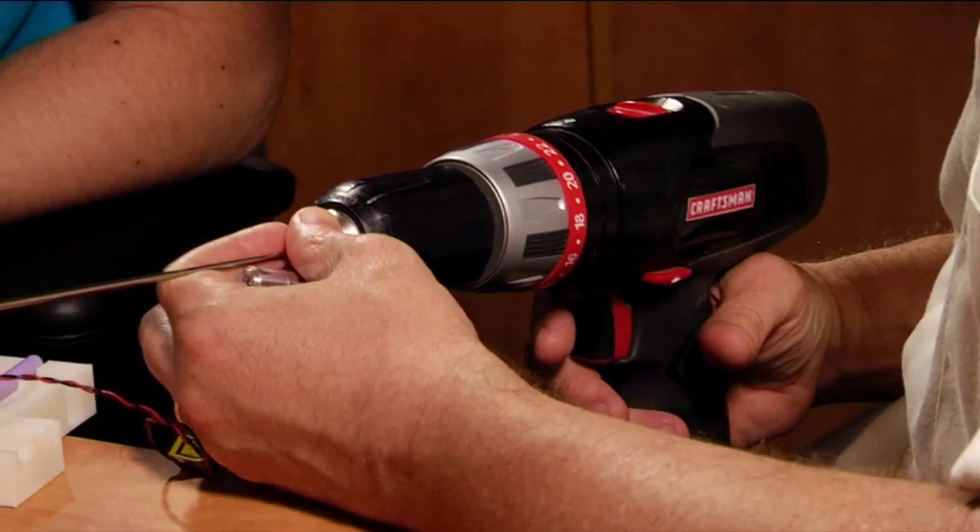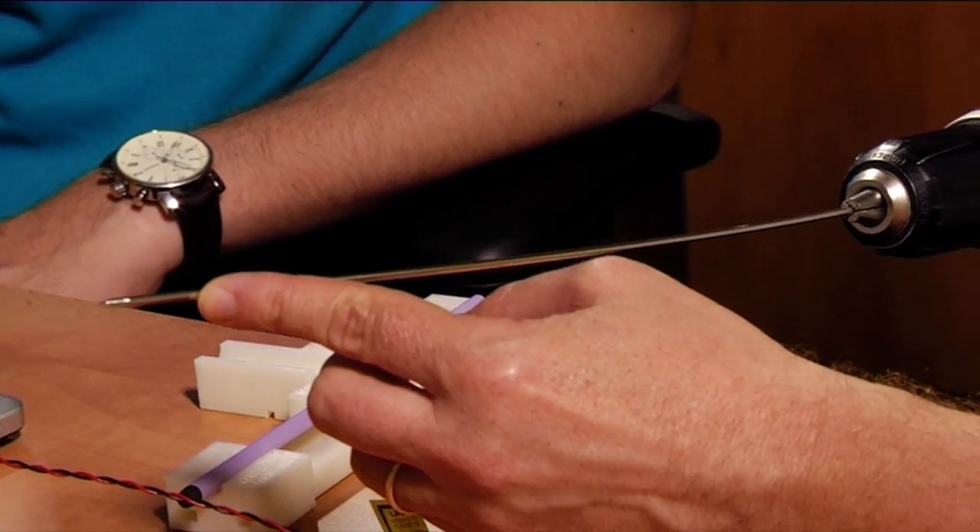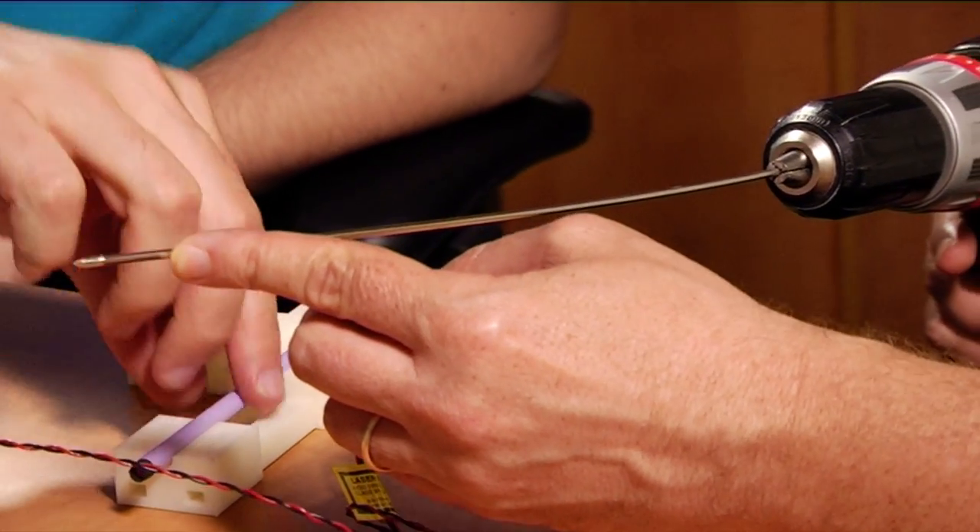Hip fracture surgery and spinal fusion are common orthopedic procedures that require the accurate positioning of a thin wire to guide the fixation screw. However, the drilling procedure is often hampered by deflections, bending, and even breakage of the guide wire, requiring repair and complicating recovery.